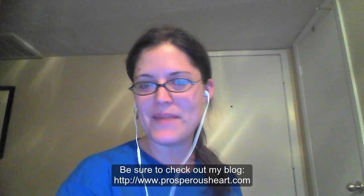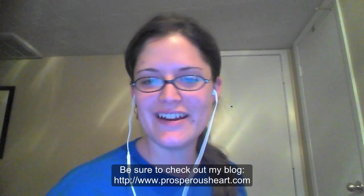Hey guys, Cassandra here with ProsperousHeart.com. Today I want to say please forgive the hair — it's been a long day, it's the end of my day here, but I was so excited because I got my welcome box from NerdBlock!